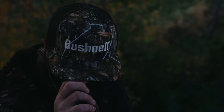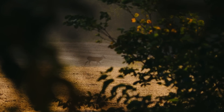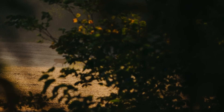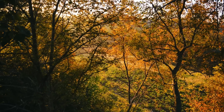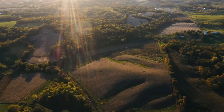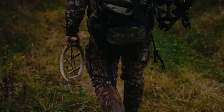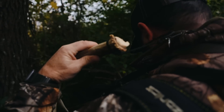The morning of October 22nd starts cool and cloudy but soon gives way to a gorgeous sunrise. Daylight arrives revealing several deer still on their feet, feeding through the beans. Early movement offers hope, but it quickly fades after the first hour of legal light. After a short break, Mike Reed sets his sights again on the cherry tree in hopes of encountering Chubbs.